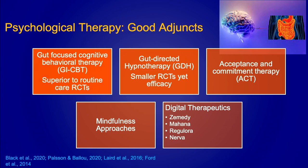Gut-focused cognitive behavioral therapy has been found to be very effective in randomized controlled trials compared to routine care, as has gut-directed hypnotherapy. There are other types of psychological therapies used as adjuncts to medical therapies, such as acceptance and commitment therapy and mindfulness approaches. These therapies are limited by cost and access to psychologists, but there are digital therapies that patients can purchase as apps on their phones, such as Zemity and Mahana, which have also been found to be very effective.